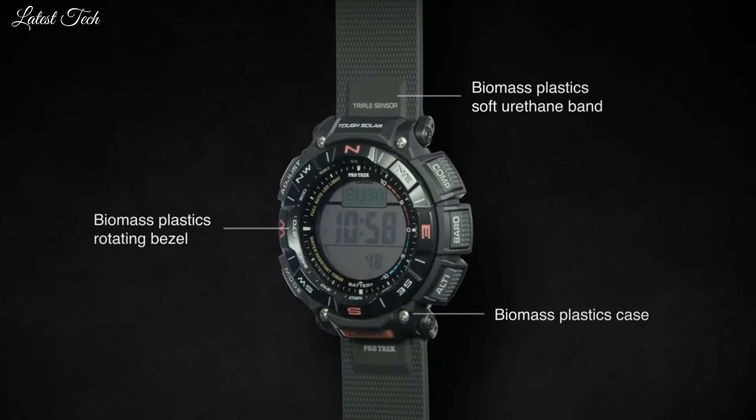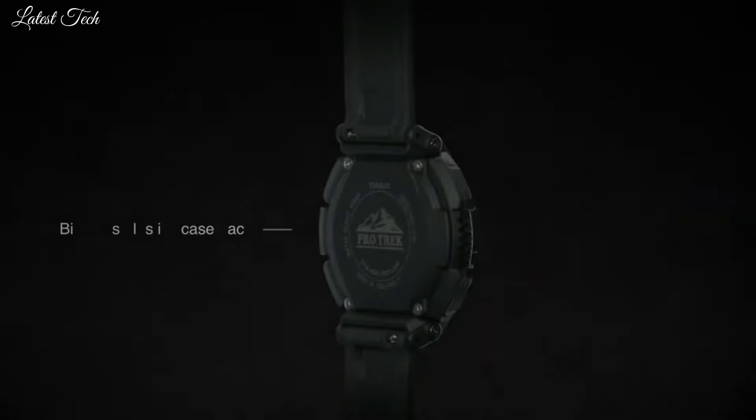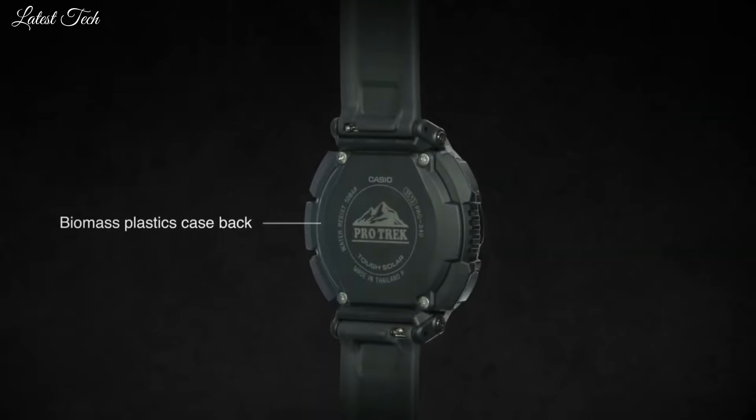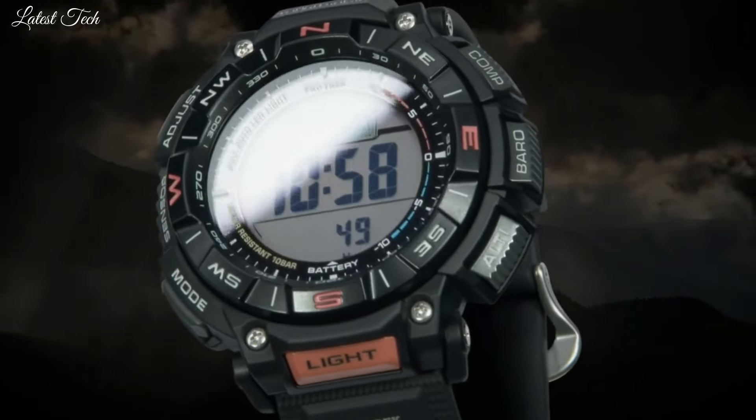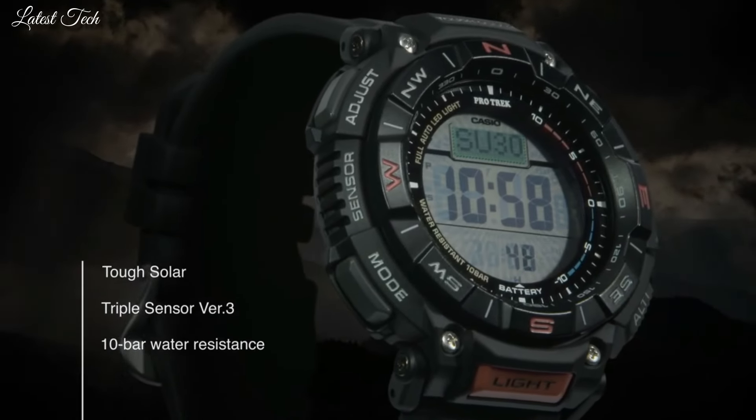Altimeter, Barometer, Compass, Thermometer, World Time, Chronograph, Alarm, Power Reserve Indicator, Countdown Timer, Backlight, Perpetual Calendar, Date, Day, Month.